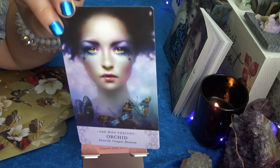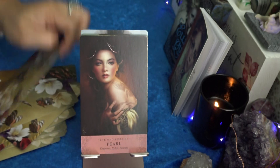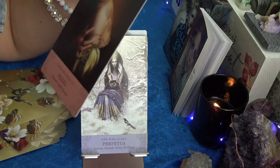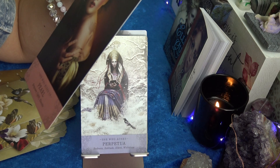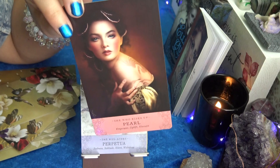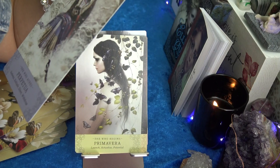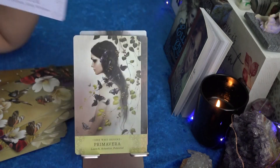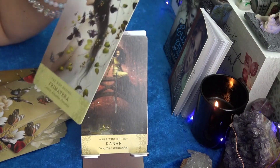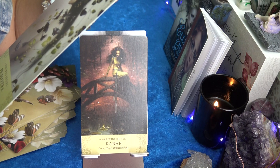Pearl — Empower, Elevate, She Who Rises Up. Perpetua. Primavera — Launch, Actualized Potential. Look at all the butterflies.